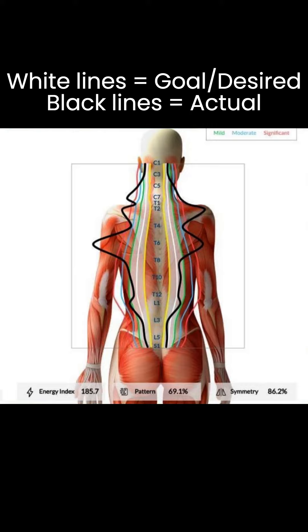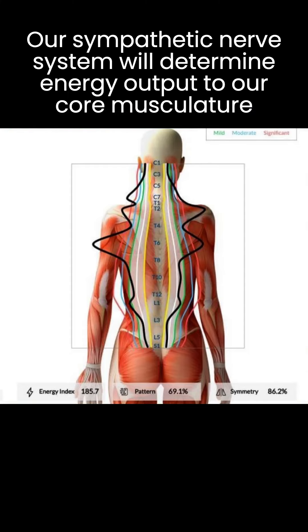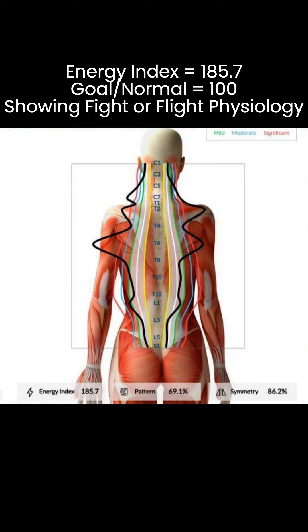On this graph, the black lines show what the patient's actual distribution is. This graph shows us where energy is flowing within normal ranges and where there is a much higher amplitude of energy. We know that the sympathetic nervous system — our fight or flight nervous system — is ultimately in charge of the energy output. You can see in the bottom left corner this patient has an energy index of 185.7.